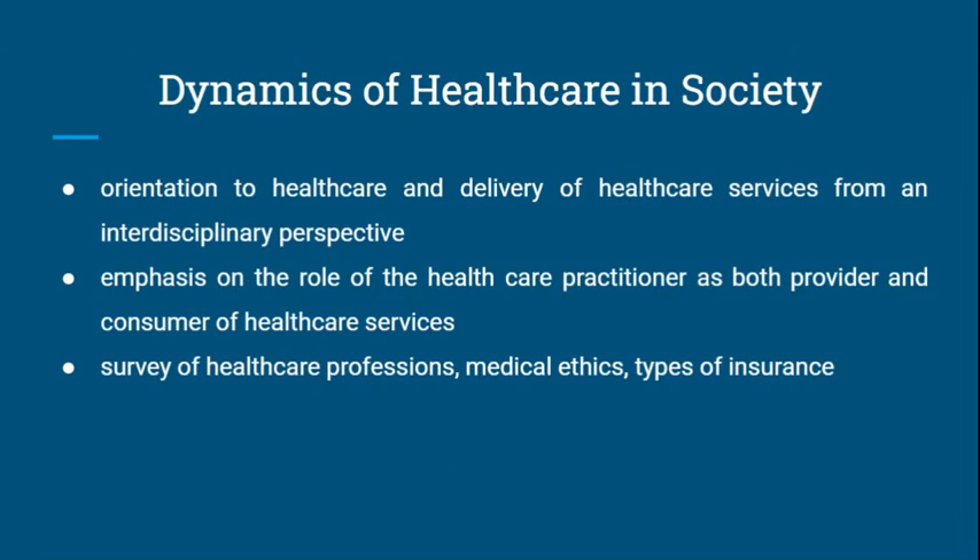Dynamics of Health Care in Society is an orientation to health care and the delivery of health care services from an interdisciplinary perspective. There is an emphasis on the role of the health care practitioner as both a provider and consumer of health care services. The course includes a survey of health care professions, a discussion of medical ethics, as well as an evaluation of different types of insurances.